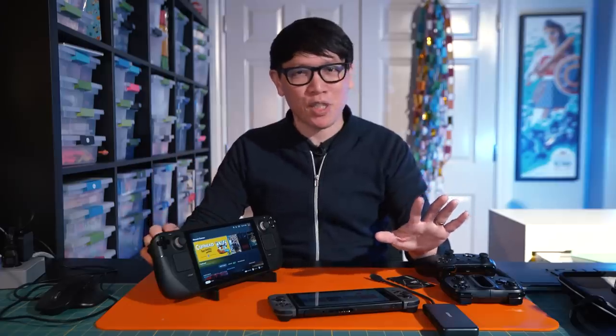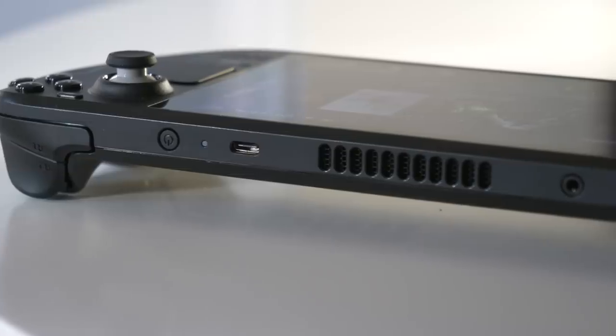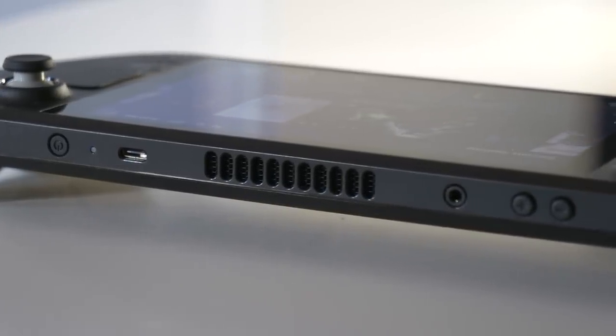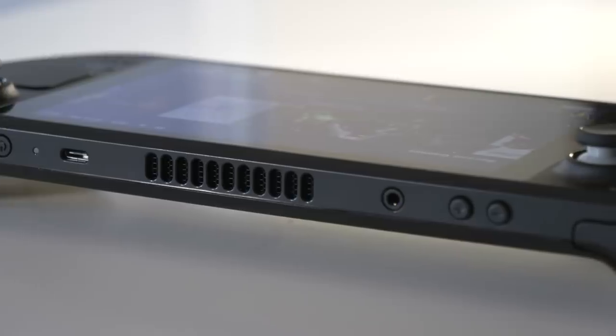Let's start off by talking about the hardware — the ergonomics, the controllers, what's inside, what's packed in here — and then we'll move on to the software.